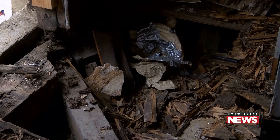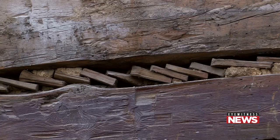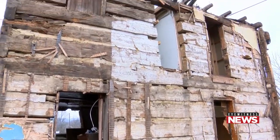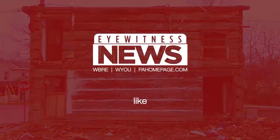It'll take approximately $90,000 to reconstruct it on a small scale; to do it properly would be about $180,000. But Dombrowski hopes to rebuild and relocate the cabin that holds some of Washingtonville's history. He says anyone interested in donating money for its reconstruction can do so through the Central Susquehanna Community Foundation. Reporting in Washingtonville, Raif Dejanaswamy, Eyewitness News.